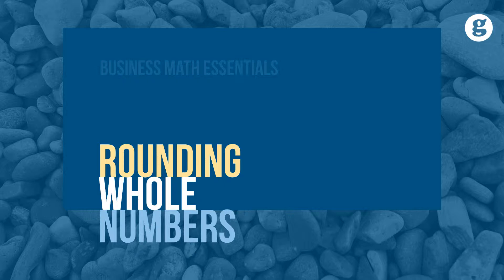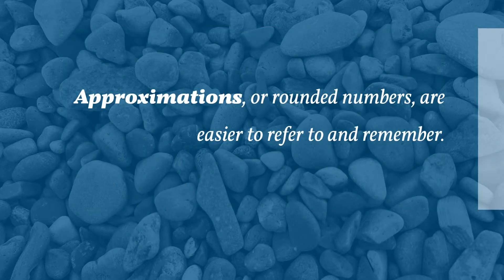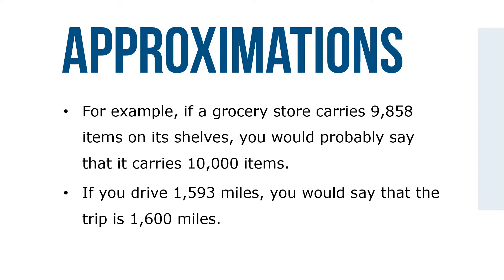In many business applications, the use of an approximation of an exact number may be more desirable than using the number itself. Let's take a look at rounding whole numbers. Approximations or rounded numbers are easier to refer to and remember. For example, if a grocery store carries 9,858 items on its shelves, you'd probably say that it carries 10,000 items.